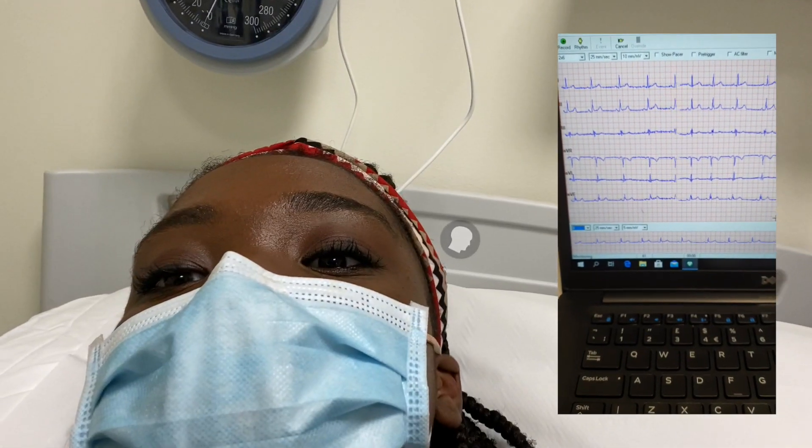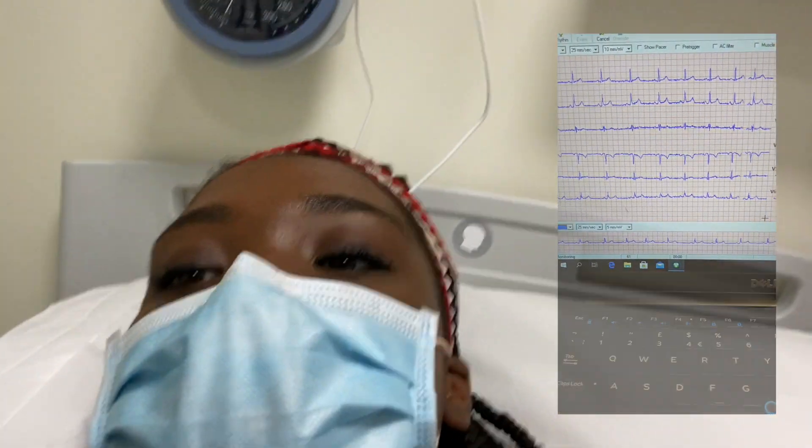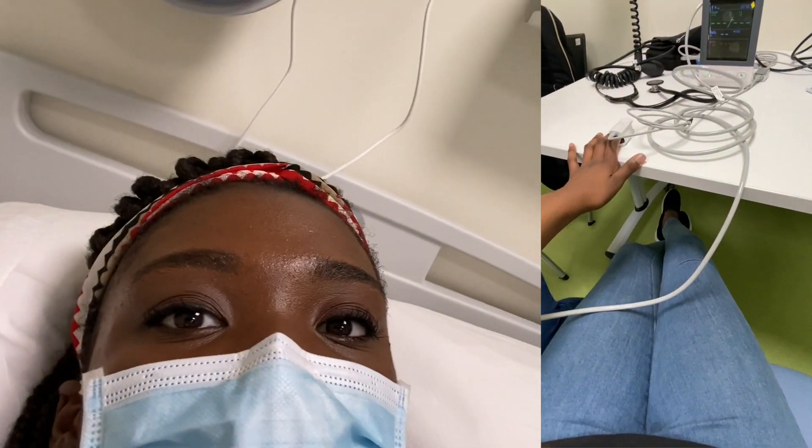Next, I volunteered to be a patient for the day whilst my friend did ECG practice on me, and also blood pressure.